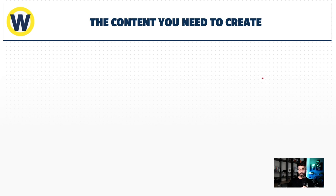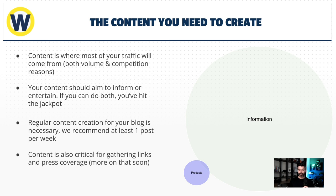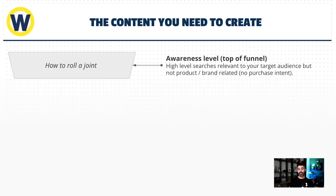The most important part about content is understanding the funnel model — it helps understand the intent behind searches so we always provide value. At the top of the funnel, something like 'how to roll a joint' — call it awareness-level or top-of-funnel traffic. These are very high-level searches relevant to your target audience but not product or brand specific. There's no purchase intent. A lot of clients come to us getting traffic but no conversions — yeah, because searching 'how to roll a joint' or 'Indica versus Sativa' doesn't mean they're going to buy from you. But it tells us they're in-market, they could be customers, they're just not ready yet. That's why capturing email is so important.